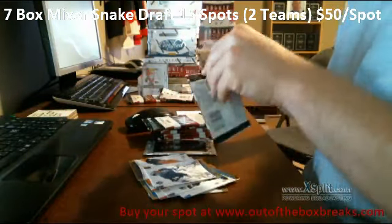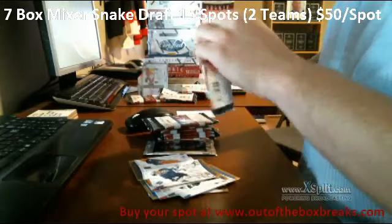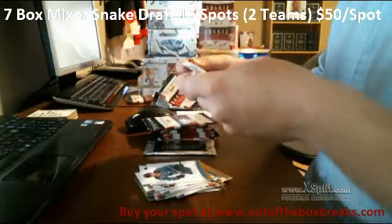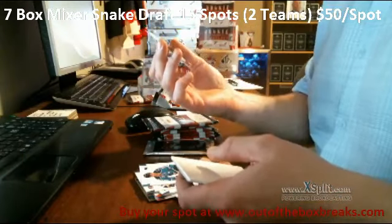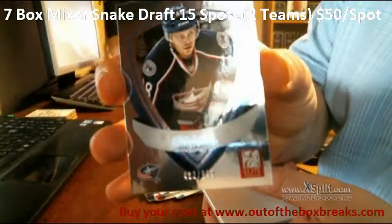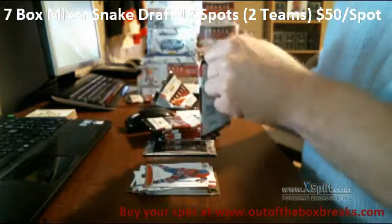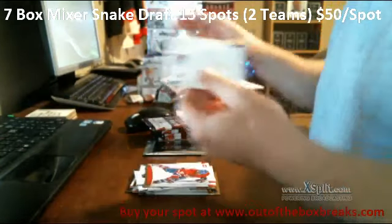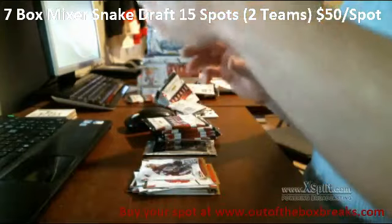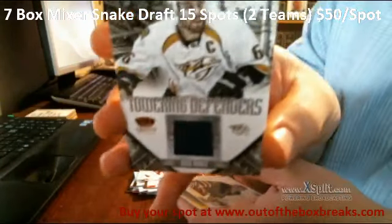Base, base. We have a rookie for the Columbus Blue Jackets, 422 out of 999 — Cody Booth. Base and base. We have for the Nashville Predators, Towering Defenders jersey — Shea Weber.